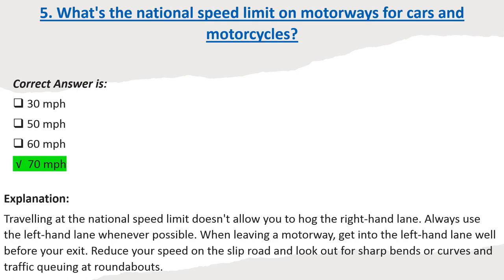Explanation: The national speed limit on motorways is 70 mph. Always use the left-hand lane whenever possible. When leaving a motorway, get into the left-hand lane well before your exit. Reduce your speed on the slip road and look out for sharp bends or curves and traffic queuing at roundabouts.